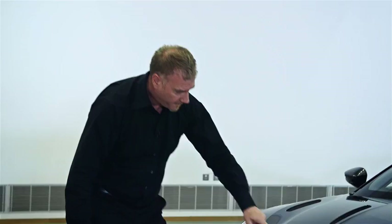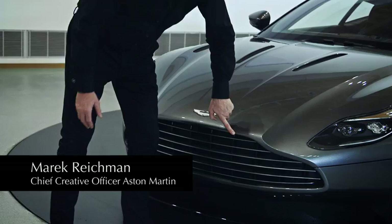This is the widest grille that we've ever produced and the deepest DB grille we've ever produced, really emphasizing the S-curvature of an Aston Martin grille. It's so important — this is the unique part of our grille.